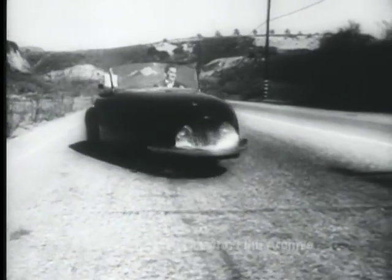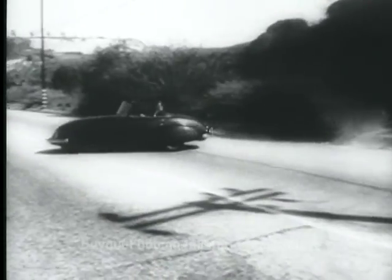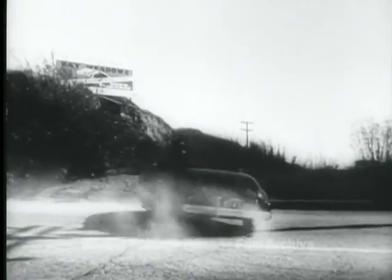California presents the latest in automotive design: a three-wheeled light car for touring. It weighs only a thousand pounds and is shortly going into mass production.